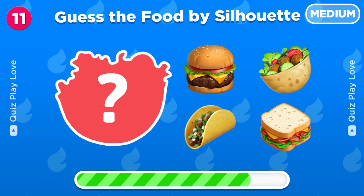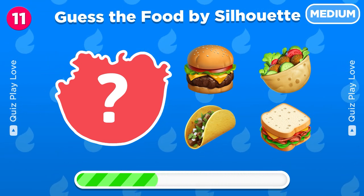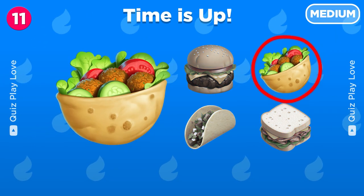Can you guess the food from this silhouette? Wow, it's a stuffed flatbread!